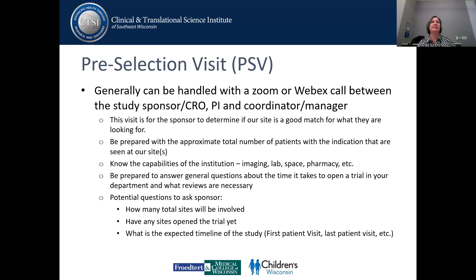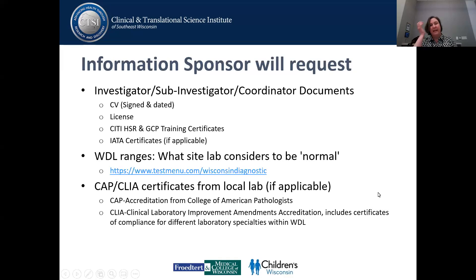We always like to ask the sponsor how many total sites are going to be involved, if any of those sites have opened the trial yet, and what their expected timeline is for the study. They may request the investigator's CV, license, city training, and may need IATA certificates. They may need to know what our site considers normal — all of those types of things at this pre-site selection visit, or sometimes they'll loop them in with qualification visits.